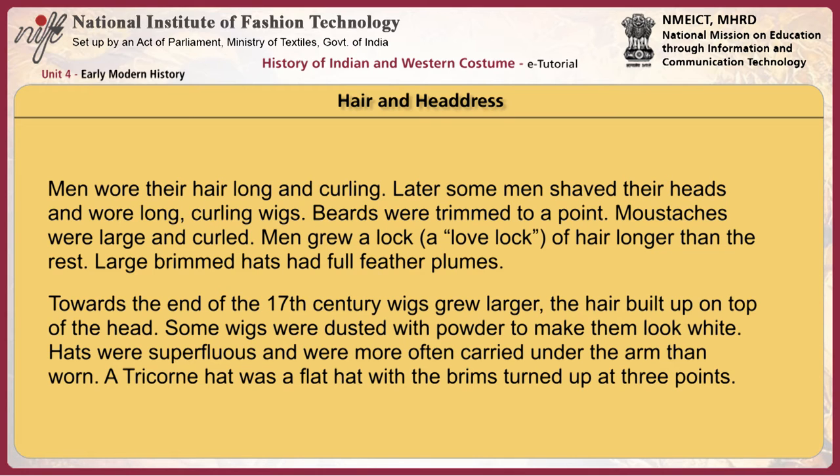Towards the end of the 17th century, wigs grew larger, with hair built up on top of the head. Some wigs were dusted with powder to make them look white. Hats were superfluous and were more often carried under the arm than worn. A tricorn hat was a flat hat with the brims turned up at three points.